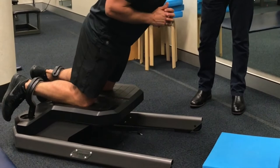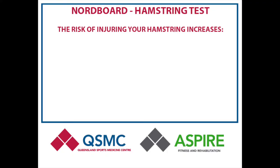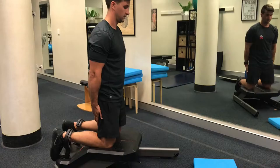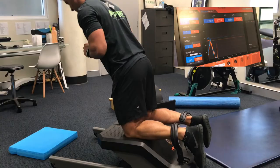We are lucky enough to have a nordboard here at the clinic at QSMC. Vald Performance, the people that developed the nordboard, have done a heap of research with it and now have strong evidence that the strength of your hamstring muscles can increase the risk of injury in different sports if your strength is below a certain level or if there is a difference in strength between your hamstrings. This makes it a really powerful tool to evaluate your strength and help make the decision if you need to do more strength work or if you are ready to return to training after an injury.